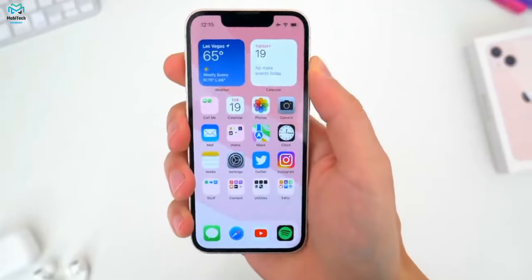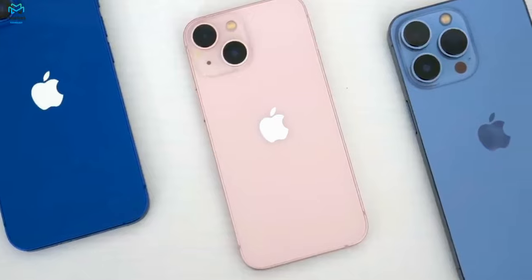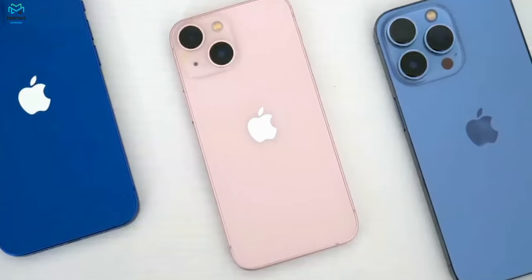This is the iPhone 13 mini. The size of phones has been on the ascent lately, however Apple believes there is still a market for more modest phones — and not just any modest phones, but flagship ones.